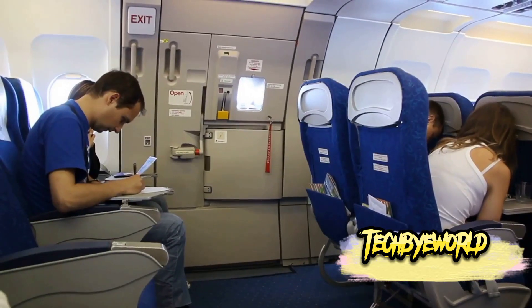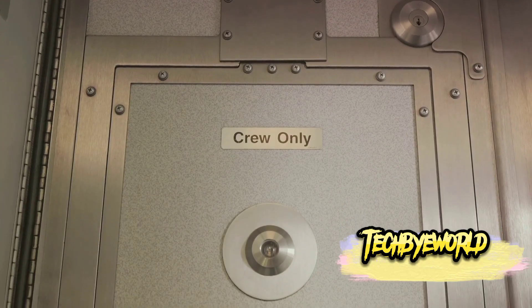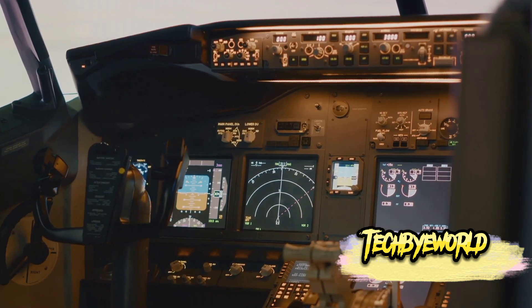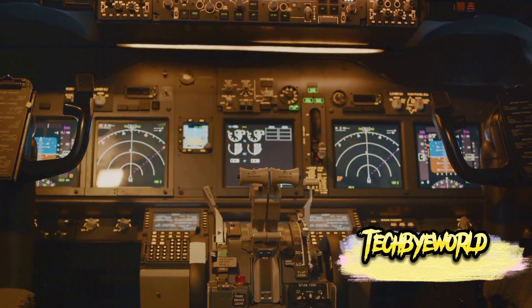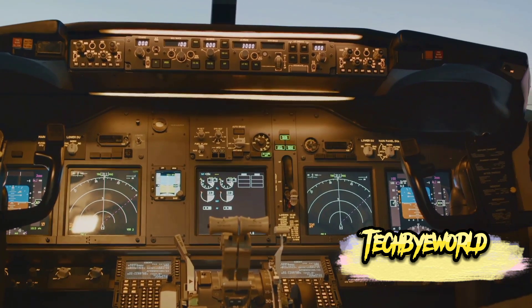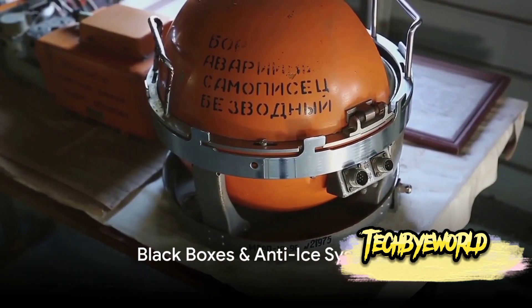Did you know there's a hidden emergency exit on most airplanes? Yes, right in the cockpit itself. In extreme situations, pilots can make a quick exit through a small hatch located above the cockpit ceiling. This hatch is a lifeline — an escape route designed for the safety of those entrusted with the massive responsibility of flying these incredible machines.